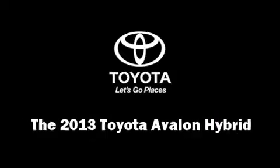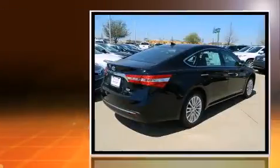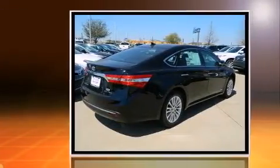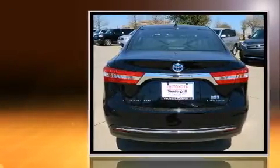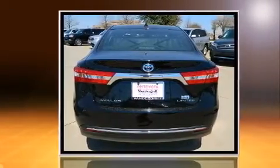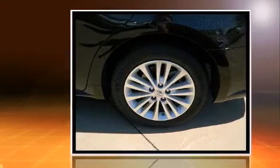This four-door, five-passenger sedan offers the features and options for which you've been searching. It features an automatic transmission, front-wheel drive, and a 2.5-liter four-cylinder engine. Toyota prioritized comfort and style by including power door mirrors and heated door mirrors.